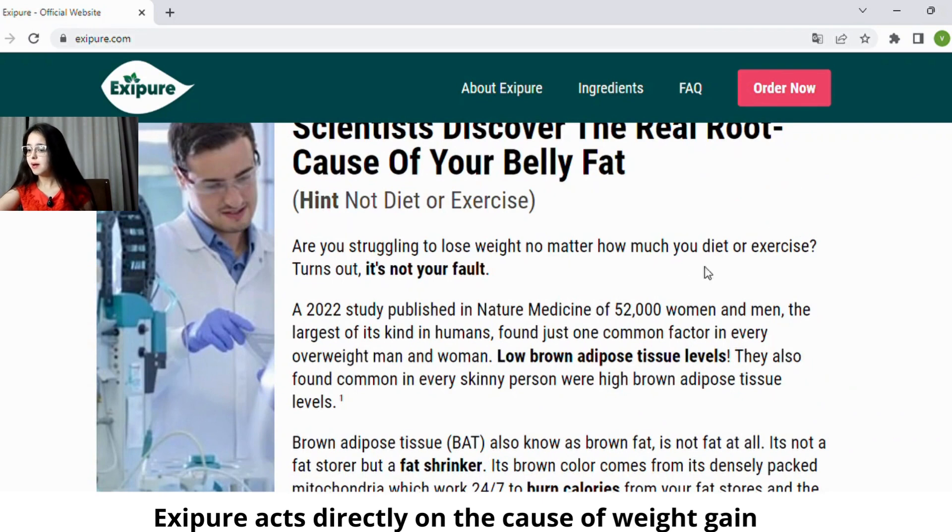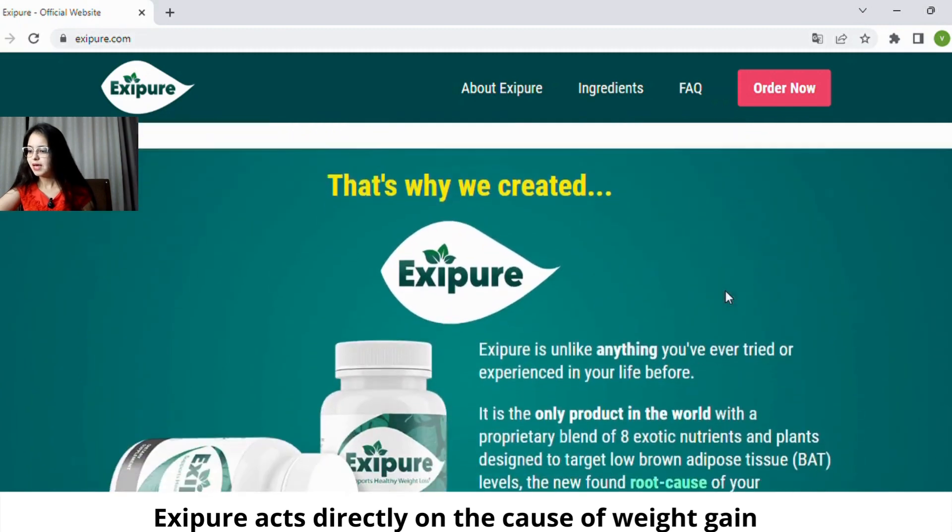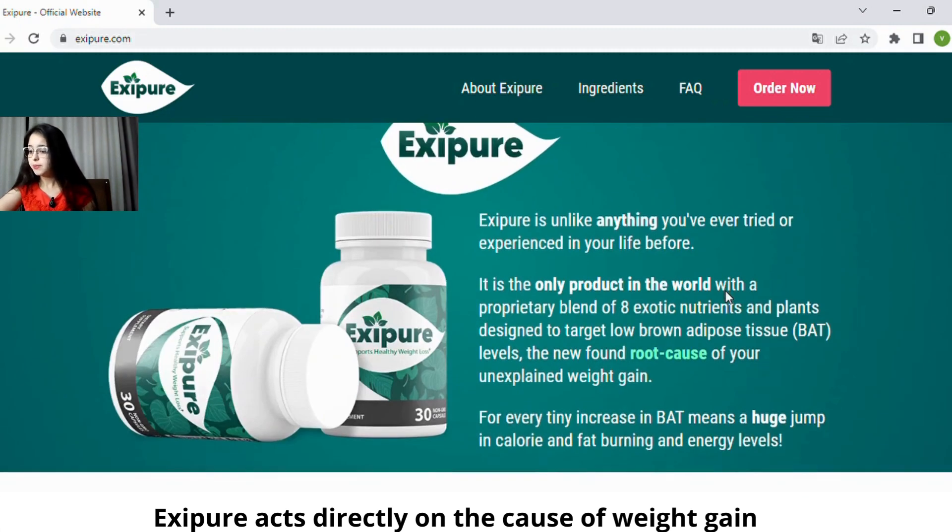Here, it talks about research done by scientists who found out that the root cause of people not being able to lose weight is because they have low brown fat tissue. Based on this, the product was curated — the only one in the world made with 8 exotic nutrients and plants designed to target low levels of brown fat tissue.